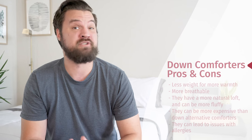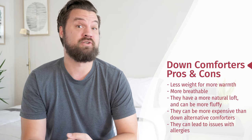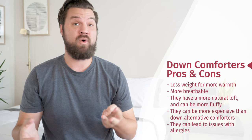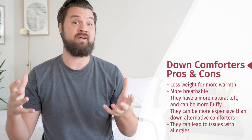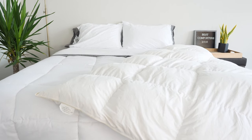A certain criteria you definitely want to think about when you're looking for a comforter first: is it down or down alternative? There are definitely some pros and cons to each. First, with down, the pros: less weight for more warmth, also more breathable — you're going to have some more airflow throughout your comforter — and some more natural loft, so it'll be fluffier. However, it is more expensive in general, and you might have some problems with allergies as well.